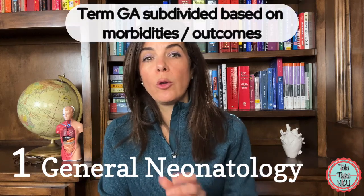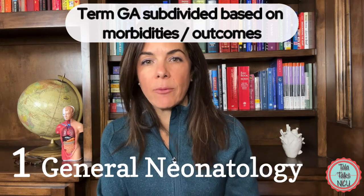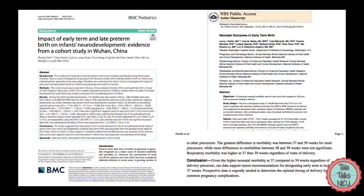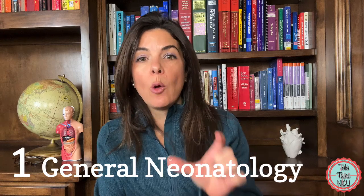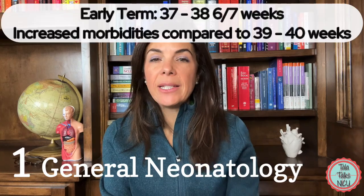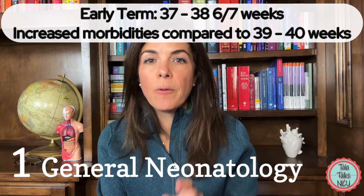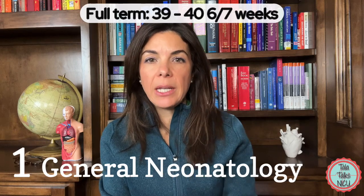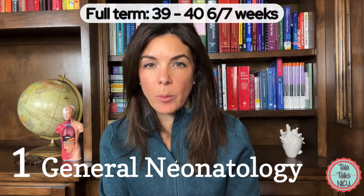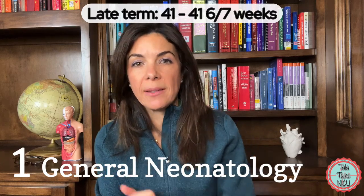We used to just call that entire period term, but as more studies came out, we figured out that depending on where the babies were born within those five weeks, it would affect their prognosis. So those dates were broken down further. Early term is 37 to 38 and 6/7ths weeks — these babies don't do as well as full-term babies. Full-term babies are born at 39 to 40 and 6/7ths weeks. Late-term babies are born from 41 to 41 and 6/7ths weeks.